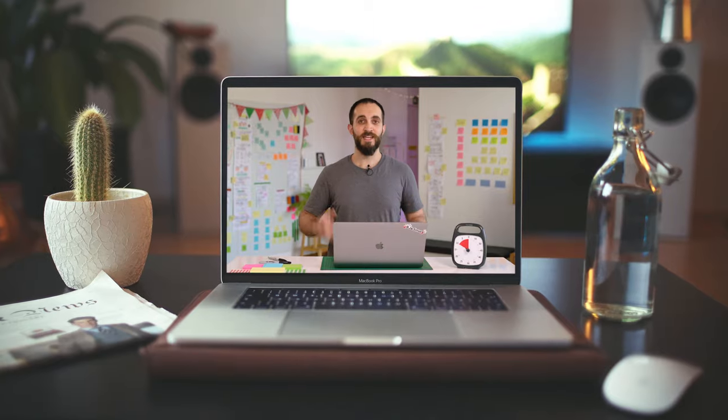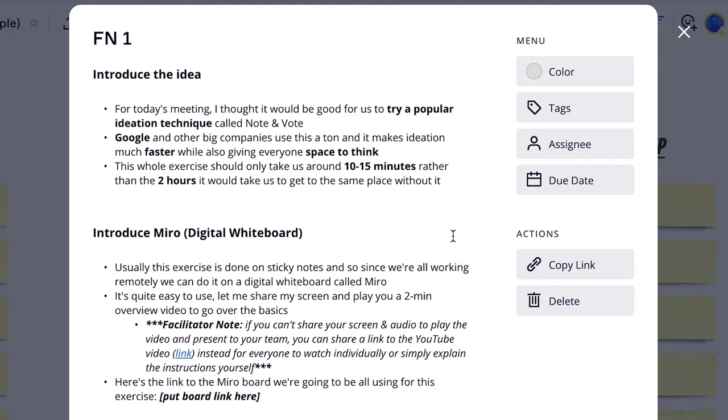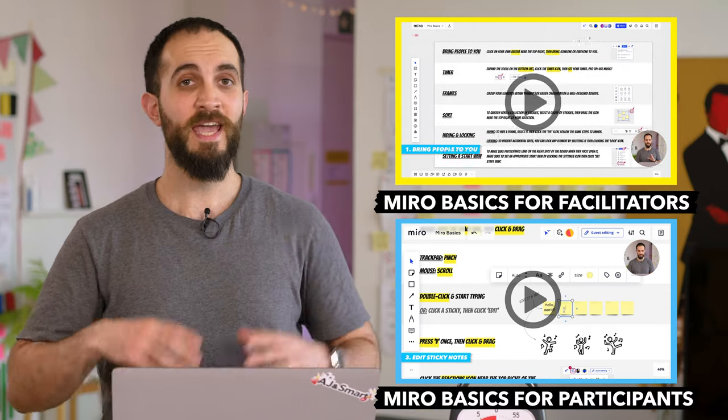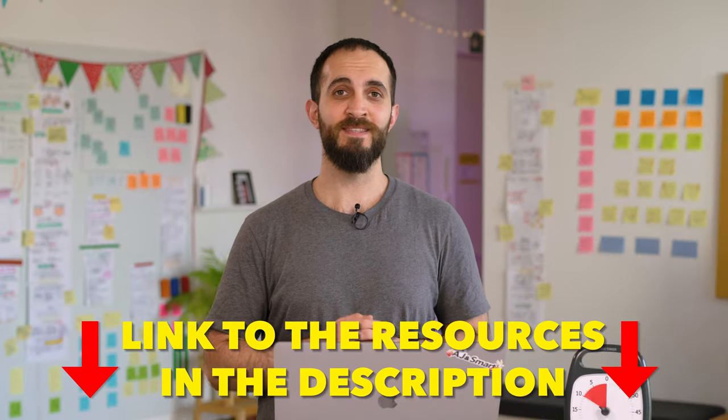You can run this micro workshop either in person or remotely. We made a script for you for exactly what to say, word for word, when you're facilitating your first workshop. And if you're running this remotely, we put together a Miro template for you. Miro is the app we always use at AJ&Smart to deliver workshops remotely. We even created separate onboarding videos for both you as a facilitator and your participants. The link to all those resources is in the description box below.